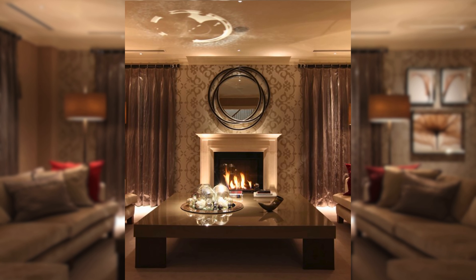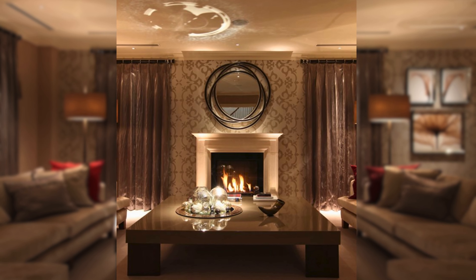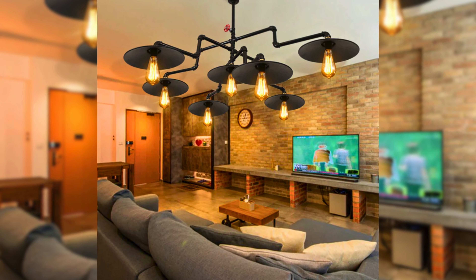You can also use dimmers, switches, or smart bulbs to adjust the brightness and mood of the room according to the time of day or occasion.